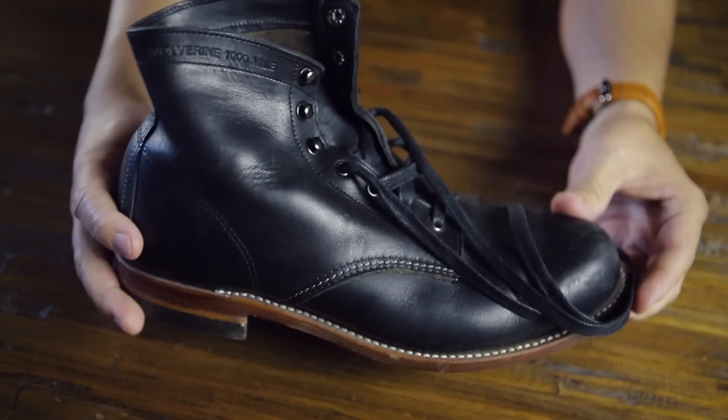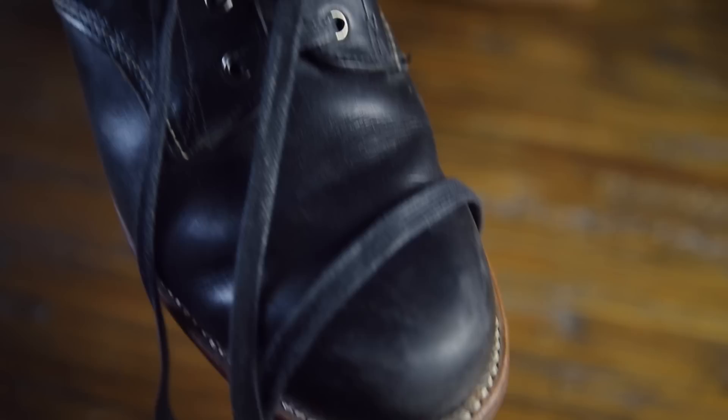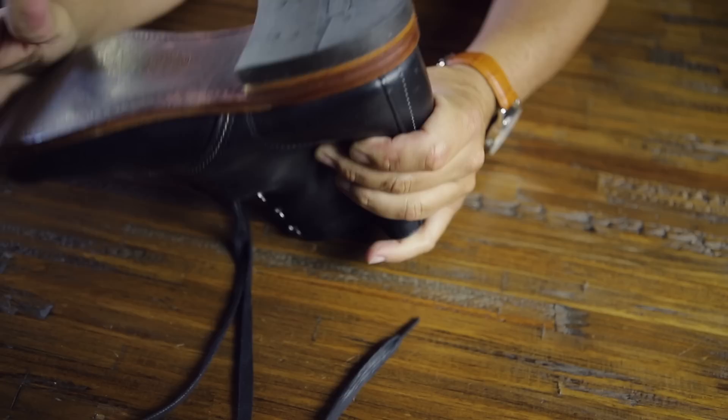First up, I've got these Wolverine Thousand Mile boots. I love these. These are kind of your leather jacket, dark denim, sort of that bad boy boot. They've got a little bit of a heel on them, a nice classy sole. The more you wear these, the better they get. I think I've had these for about six years. Love these things.